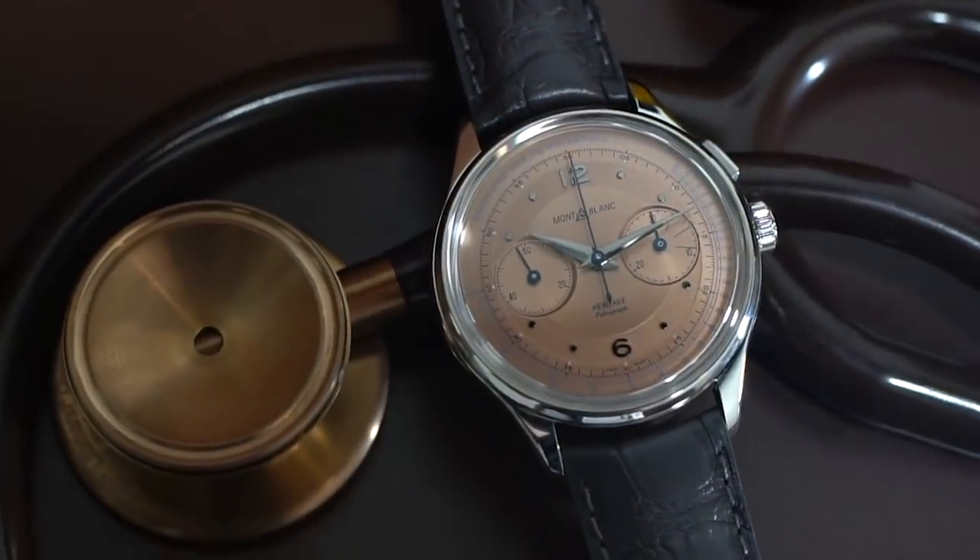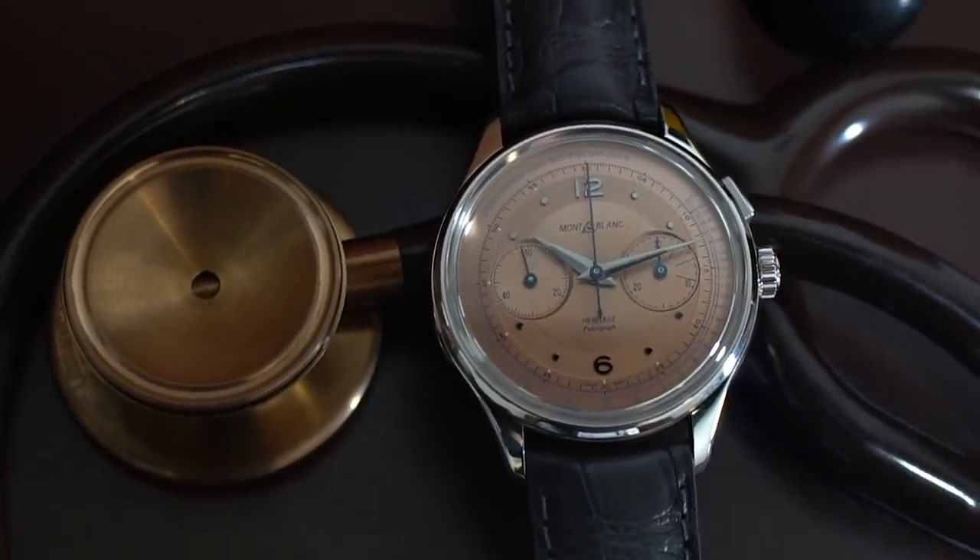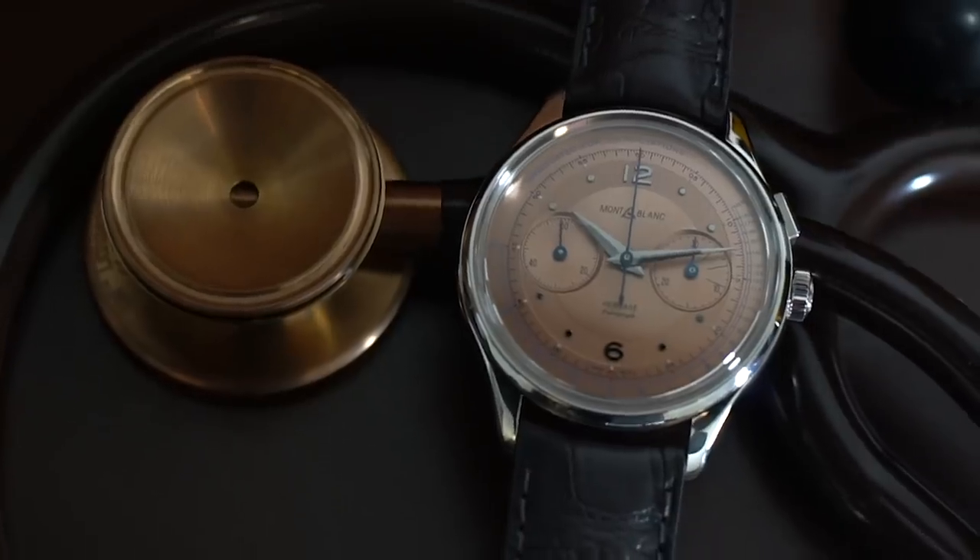This is what collectors call the doctor's watch. It's a fantastic chronograph monopusher Minerva, 13 lines — what we call the 1321. It's completely made, finished, and decorated. Even the hairspring is done in-house, which is rare. We can't speak exactly about numbers, but for Minerva we stay really in the hundreds and keep it very exclusive. This one is a limited edition of 100 pieces.